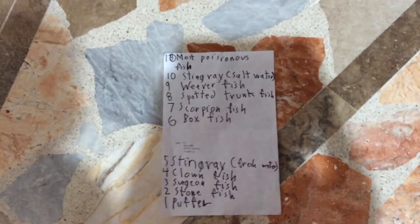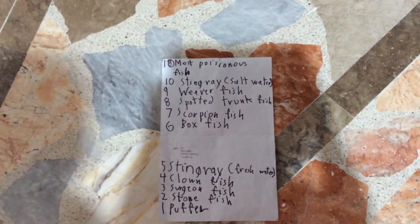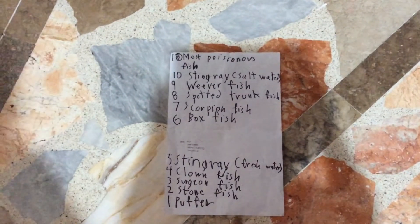Today, hi guys, today we're gonna learn about the 10 most dangerous fish.